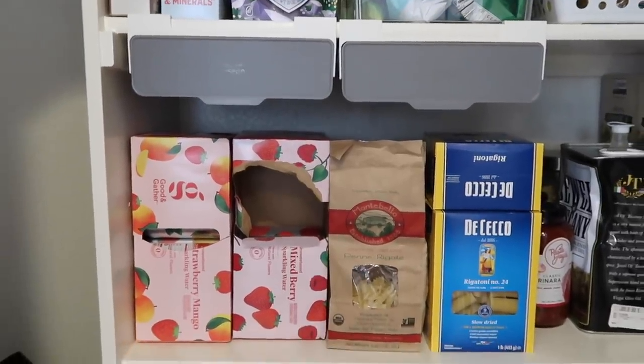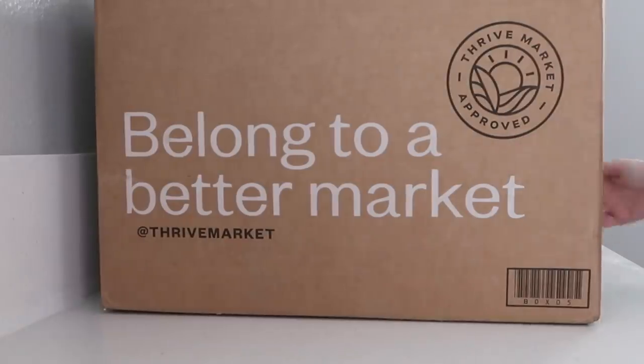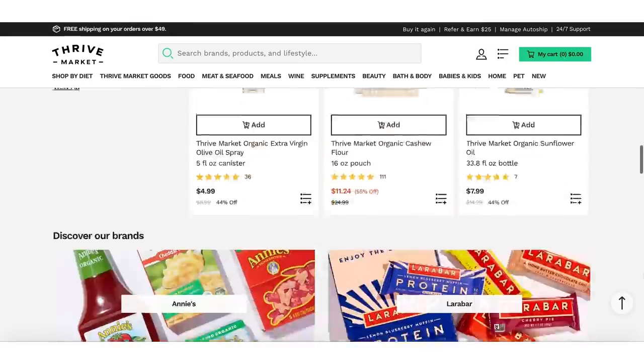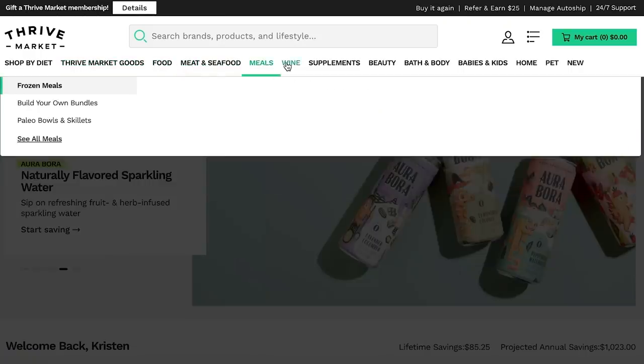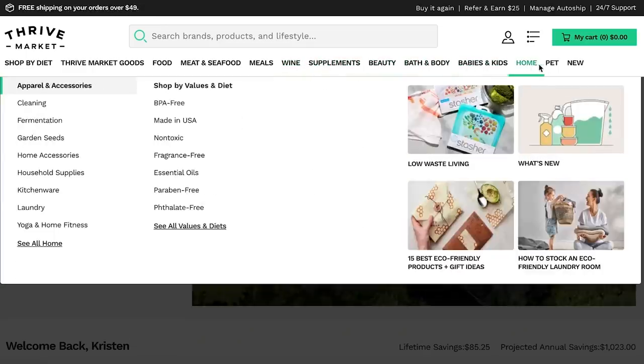I love to stay organized in my kitchen by having all of my favorite healthy snacks, food, and household products on hand, which is why I love using Thrive Market. Thank you so much to Thrive Market for sponsoring today's video. Thrive Market is an online membership-based marketplace on a mission of making healthy living easy and affordable for everyone. They have everything — organic and essential groceries, clean beauty supplies, non-toxic household products, pet products, ethical meat, sustainable seafood, clean wine, and so much more.